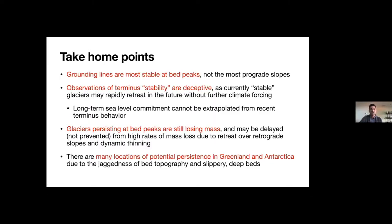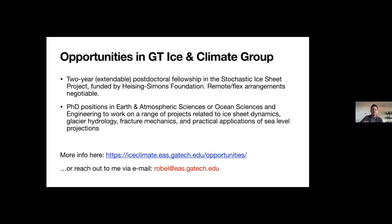One last thing before I sign off: we have some great opportunities for postdocs at the Georgia Tech Ice and Climate Group, working on the Stochastic Ice Sheet Project, and also some PhD positions open. If you're interested in those things, please reach out. Thanks.